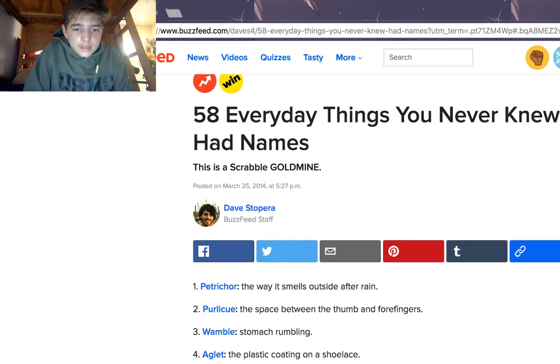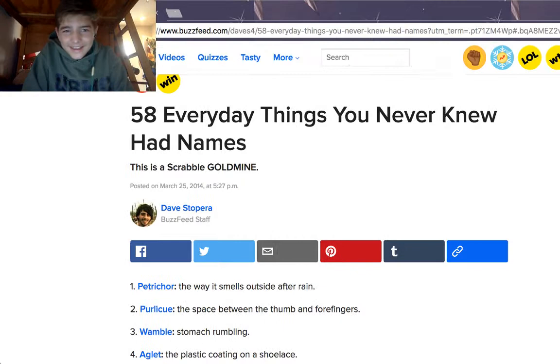So the first one is petrichor, which is the way it smells outside after rain. Personally, I think it smells like cardboard. Perlicue is the space between the thumb and four fingers. Interesting. That's cool, I guess.